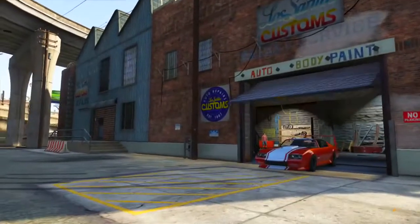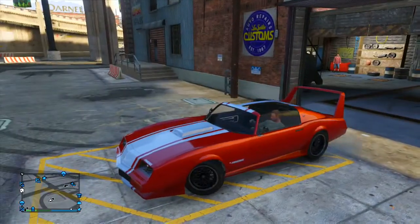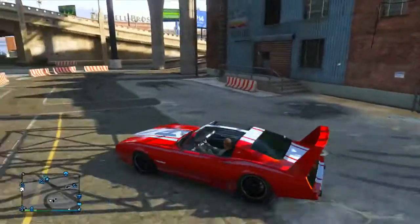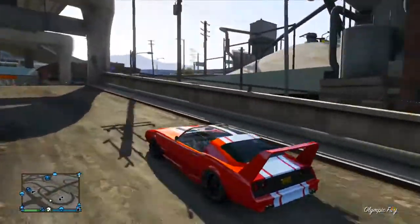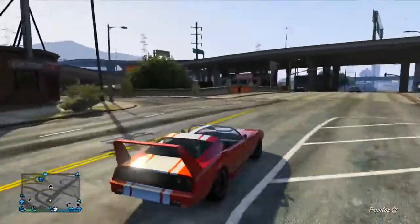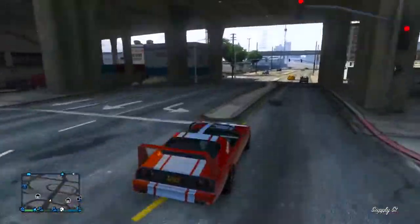Hello everyone, welcome back. Today I'm going to be talking to you guys about some brand new information that has recently popped up on the PlayStation Magazine regarding the PlayStation 4 version of GTA 5. An article managed to grab some of this information and publish it, which I will have linked down in the description below in case you want to check it out for yourselves.